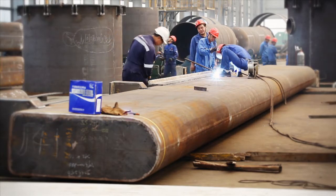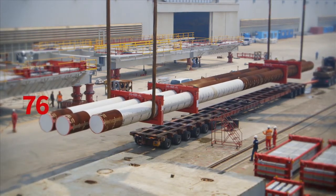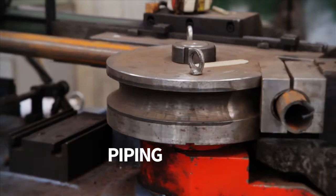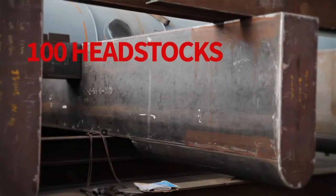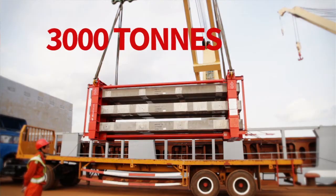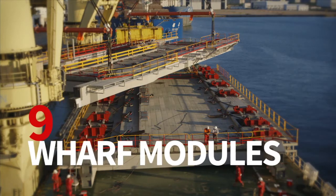The jetty and wharf structure consisted of over 8,000 tons of pile fabrication up to 54 metres in length, 76 fully fitted conveyor galleries including sheeting, electrical and instrumentation, piping and conveyor idlers, 15 fully fitted wharf conveyors, 100 headstocks up to 36 metres in length, 1,400 tons of construction aids, 3,000 tons of pre-stressed concrete planks, 10 dolphins, take-up towers, and 9 pre-assembled wharf modules.